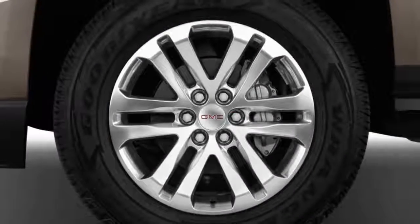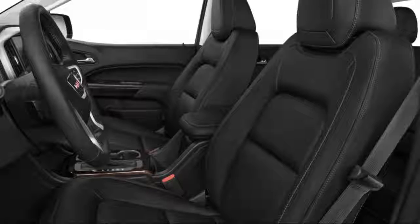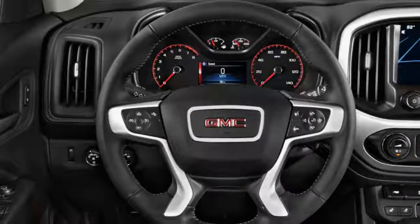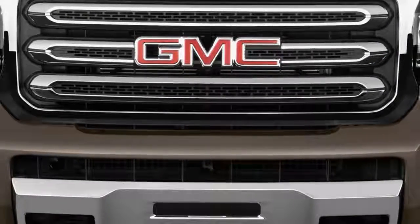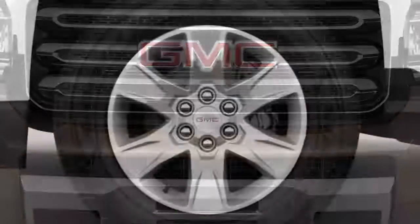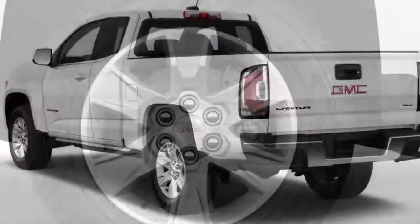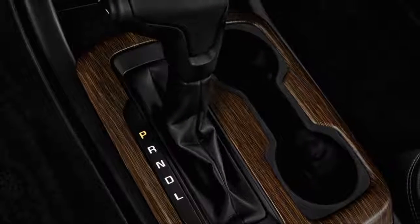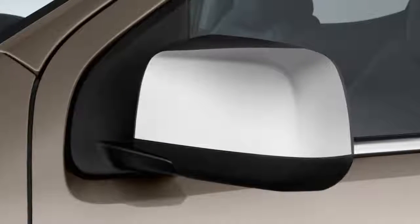The all-terrain trim spruces the Canyon up for moderate four-wheeling. This year the Canyon lineup sees few changes — leather upholstery is a new option with the all-terrain package, and all models gain a windshield washer fluid sensor. The Canyon can be specified with either extended or crew cab bodies, the latter offering decent but not exactly stellar room for a full complement of adults.